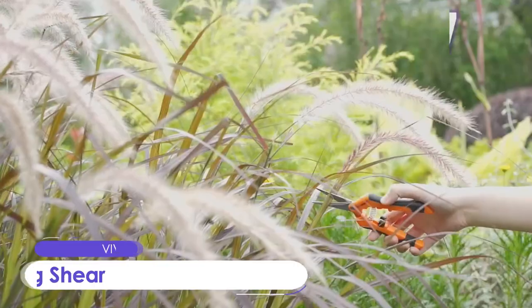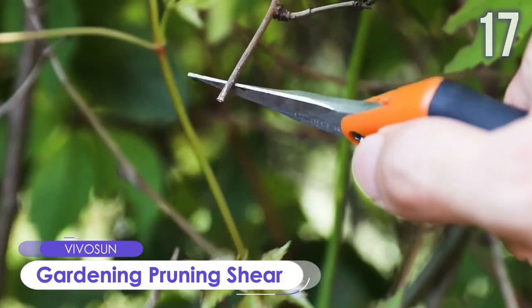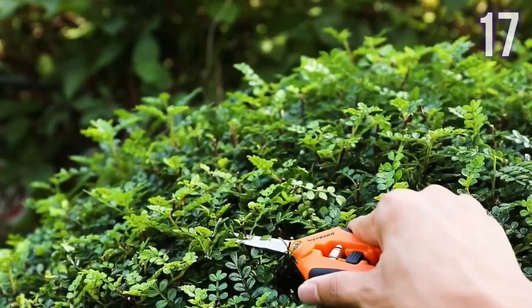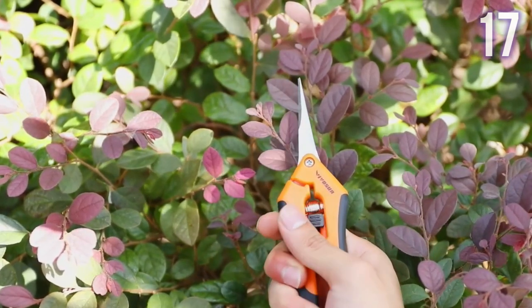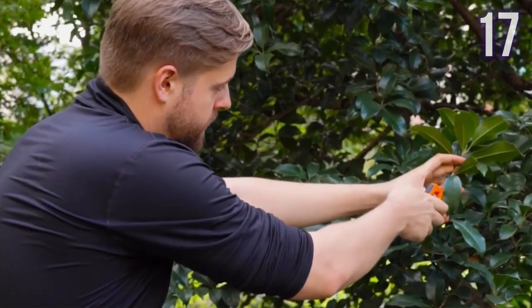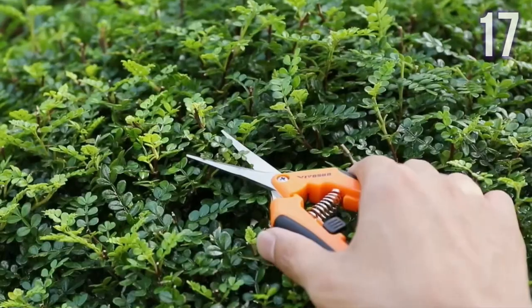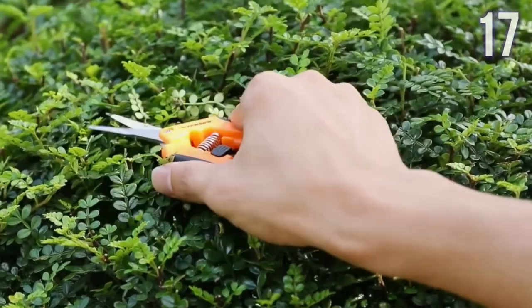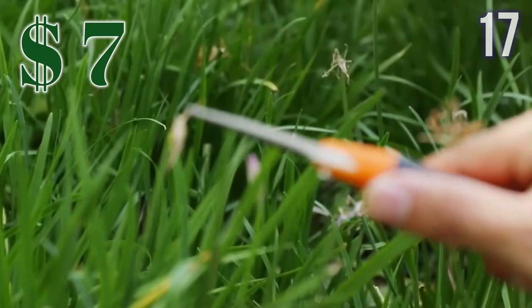Number 17: Gardening Pruning Shear by Vivosun. Designed with micro-tip snips to reduce hand strain, it has a spring-loaded mechanism, comfortable grip handles, and a sideways locking mechanism to keep blades protected when not in use. The ultra-sharp stainless steel blades make precise cuts for deadheading, trimming, and shaping in gardens. It can also be used for trimming trees and flowers, cutting paper, and opening boxes. This pruner can be yours for just US$7.